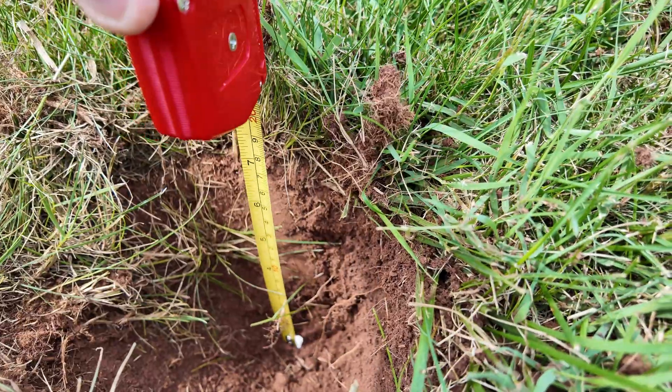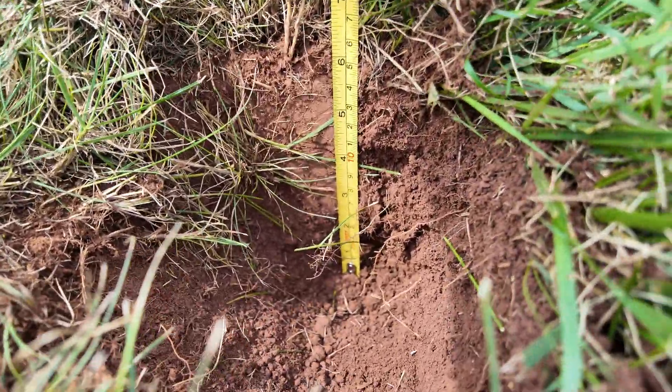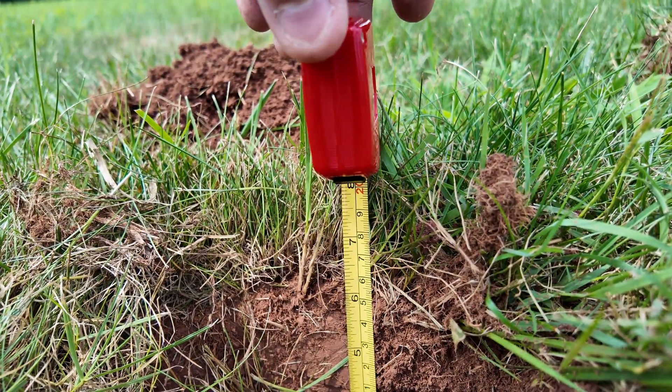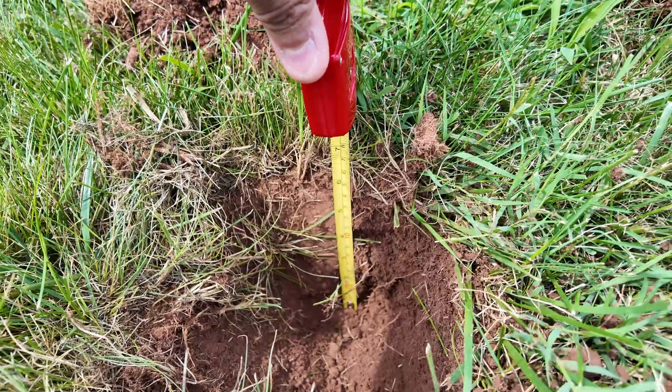All right, just to show you guys, we're at about — let me see if I can get under there — seven and a half to eight inches in the dirt.